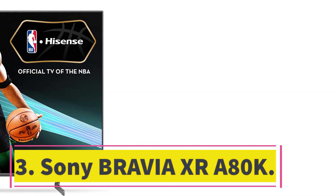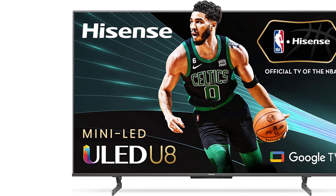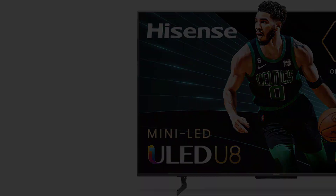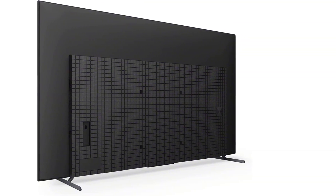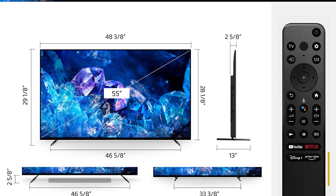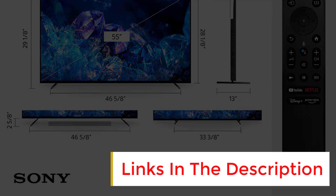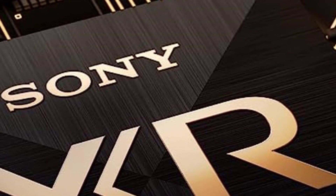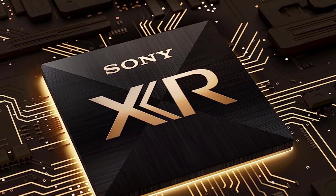Number 3: Sony Bravia XR A80K. If you're looking for the best OLED TV that runs Google TV interface, we recommend checking out the Sony Bravia XR A80K. It brings many of the same features as Sony's A95K QD-OLED TV at a relatively lower price. We also recommend the A80K over the more expensive A95K because it's also available in an additional 77-inch size. The only significant difference between the Sony A80K and the Sony A95K is that the cheaper model has an OLED panel.